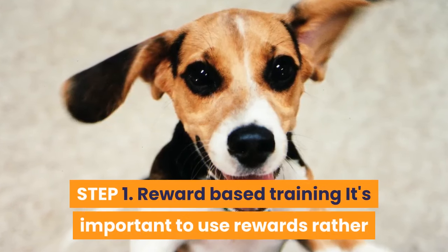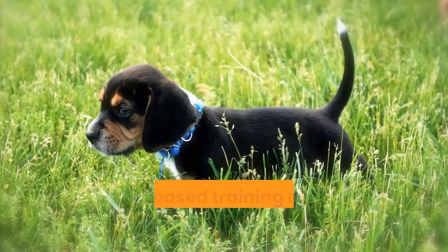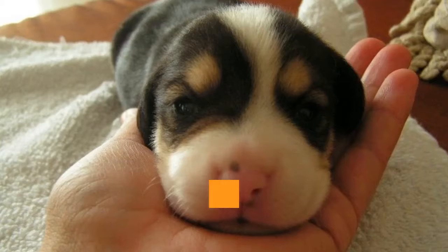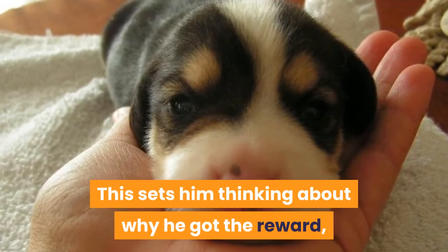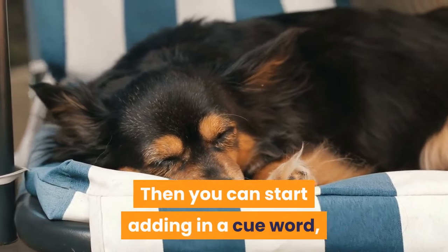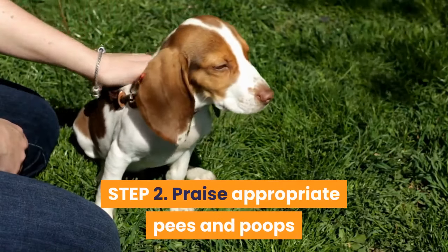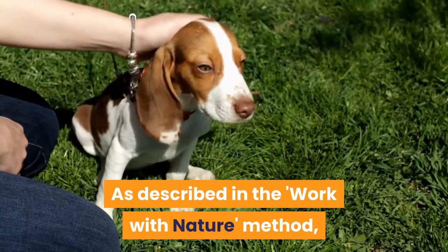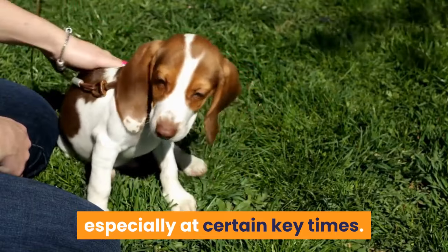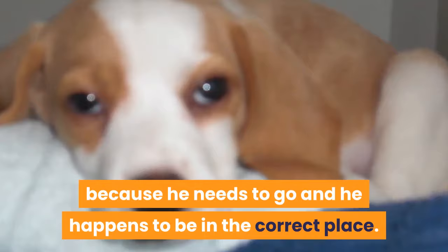Step 1: Reward-based training. It's important to use rewards rather than punishment in order to potty train your beagle pup. Reward-based training works on the principle that when the puppy does something correctly he gets a treat, which sets him thinking about why he got the reward and repeating that behavior to get another treat. Then you can start adding in a cue word, so that the pup understands which action you require. Take your beagle outside to the toilet spot regularly, especially at certain key times. At first the puppy will squat purely out of coincidence, because he needs to go and happens to be in the correct place.